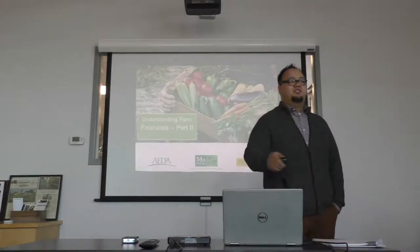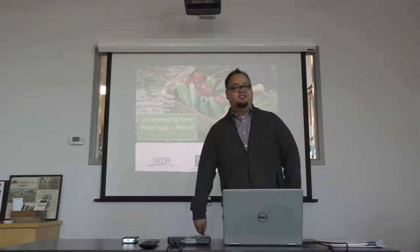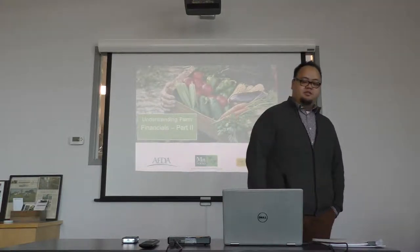Tom here back again. Unfortunately, Jake won't join us today — he's been feeling a little sick, so he's taking time off, which is fine.